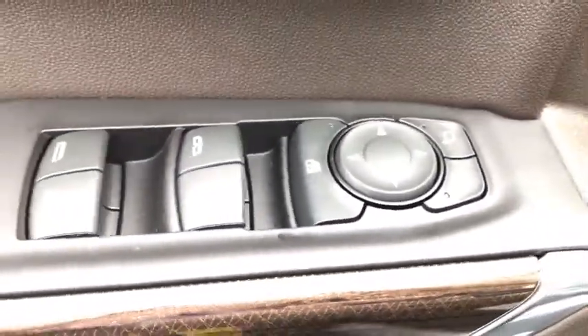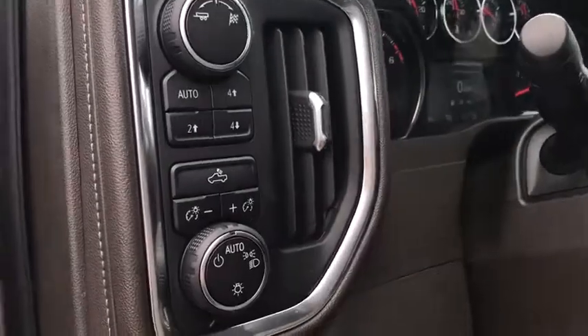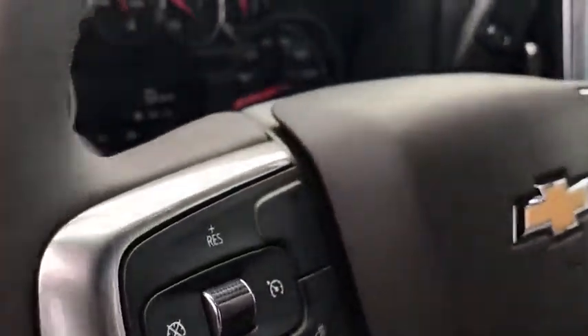This vehicle has less than 100 miles. Here are some of this vehicle's great options: remote engine start, traction control, steering wheel audio controls, and leather wrapped steering wheel.